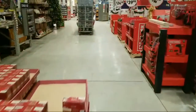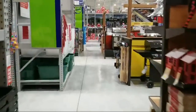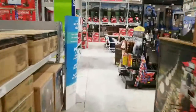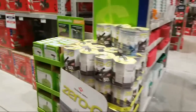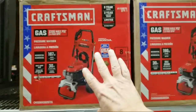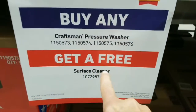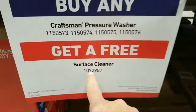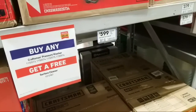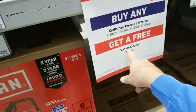Now I'm heading over to the outdoor tools — there were some deals there. They're running a deal right now on pressure washers: it's a buy-one-get-one. If you buy any of these Craftsman pressure washers, you get a free surface cleaner from Briggs & Stratton. Type that model number into Lowe's website and it comes up as a Briggs & Stratton. The only thing is I've been looking all over the aisle and I can't seem to find the surface cleaner that's supposed to be part of this deal.